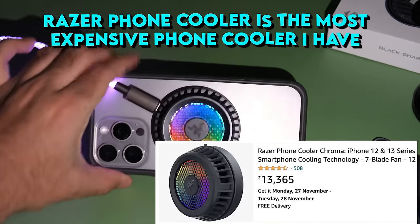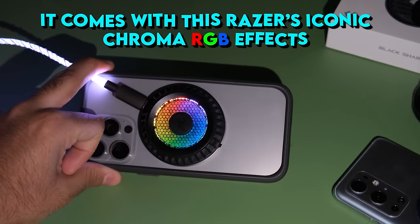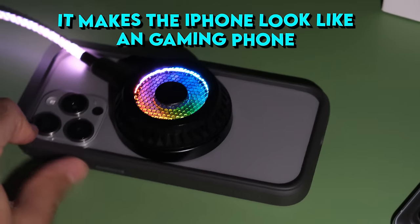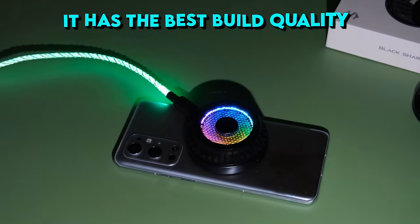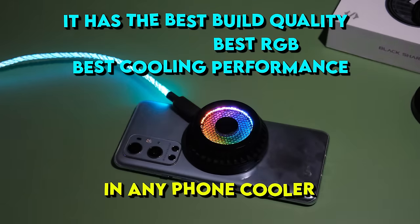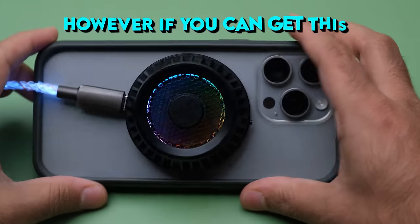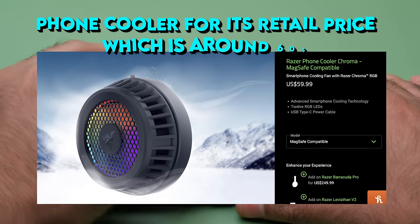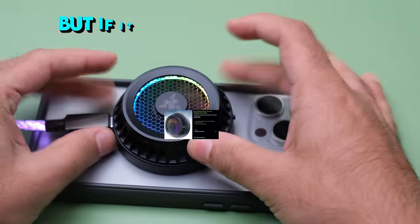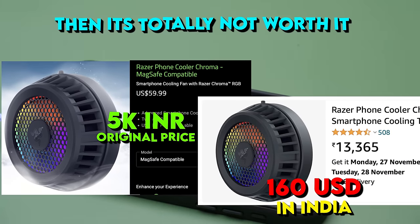The Razer phone cooler is the most expensive phone cooler I have. It comes with Razer's iconic Chroma RGB effect — so I get more fps — plus it makes my iPhone look like a gaming phone. It has the best build quality, the best RGB, and the best cooling performance of any phone cooler I've tested. It is very expensive; however, if you can get it at its retail price of around $60 it's a really good phone cooler. But if it costs two or three times the original retail price, then it's totally not worth it. Comparing the Razer to the cheapest MagSafe cooler, they won't match exactly but they do come quite close in cooling performance.